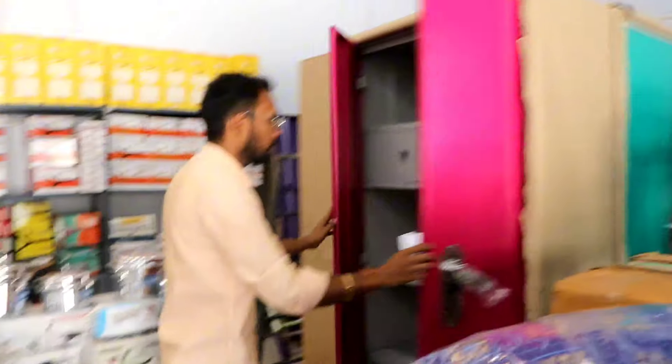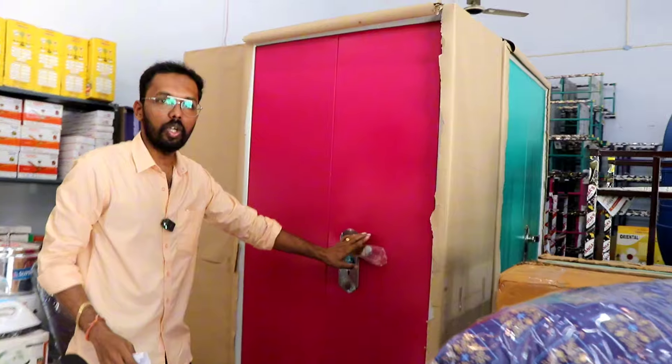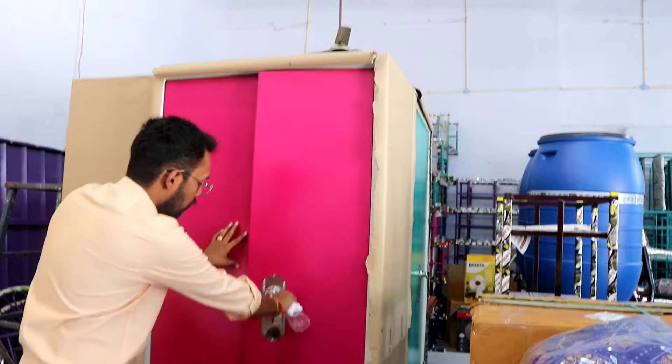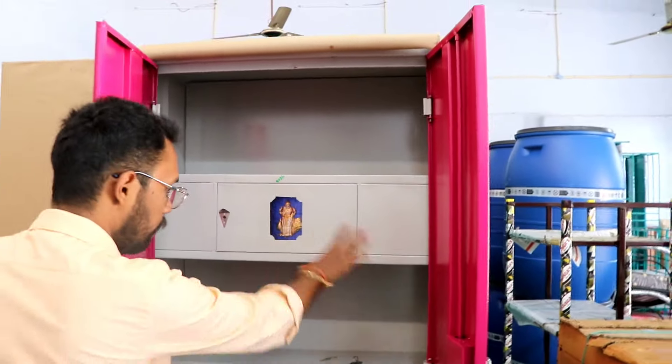First, this is a bed. The bed comes in 50 kg frame type. It is a very strong bed, made in our own production. Everything is neat here. Let's look at the two pipes included.